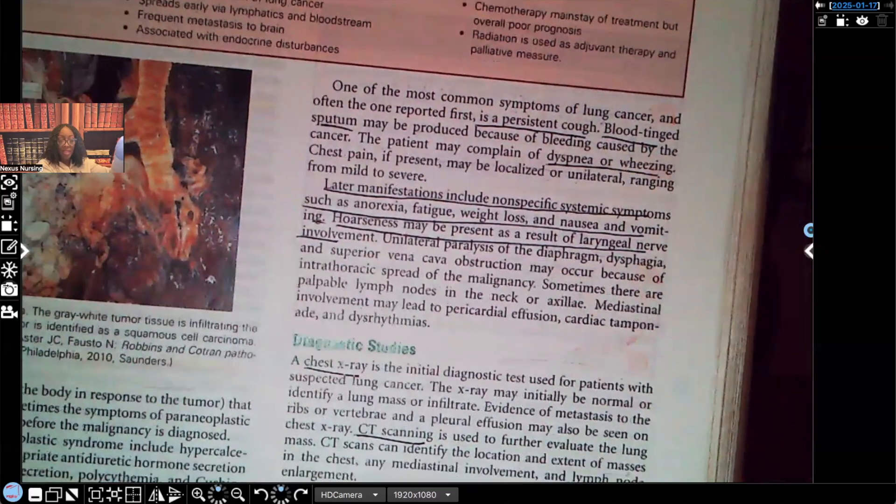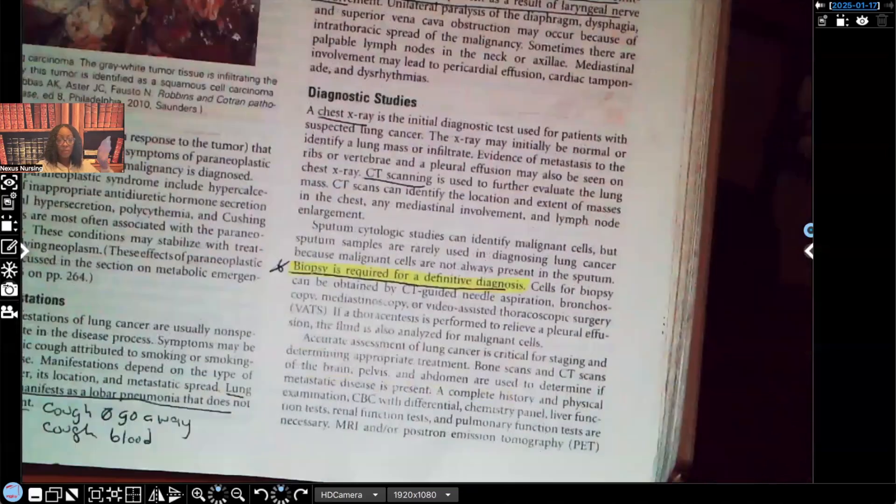Now let's talk about diagnostic tests. Usually they'll do chest x-rays and CT scans, but look at what I have highlighted, underlined, and starred — because this has been seen on NCLEX over and over again. Biopsy. A biopsy is required for a definitive diagnosis — for us to know beyond a shadow of a doubt what we're dealing with. Lung biopsy is the definitive diagnostic test.